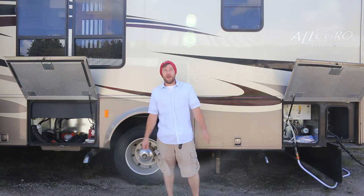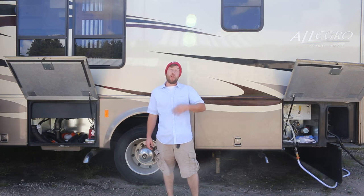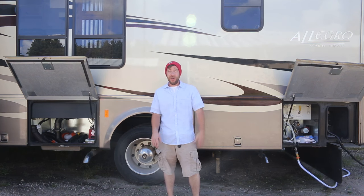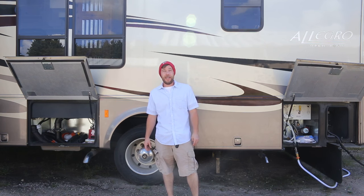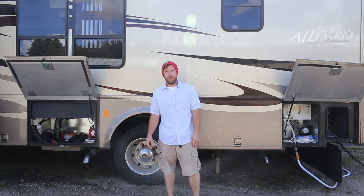Hey everybody, Eric Nathie with mountainmodernlife.com. Not sure if you guys are dealing with your own mouse problems or you've seen a couple of our previous videos and just want to check back in and see how our mint oil solution was working. Anyway, it is week three — our third video on our mouse problem and how we're handling it.